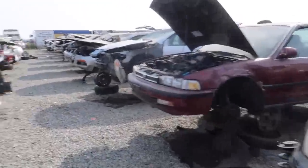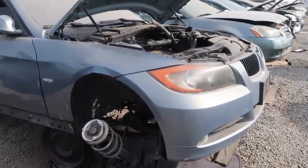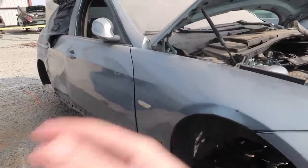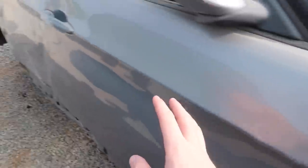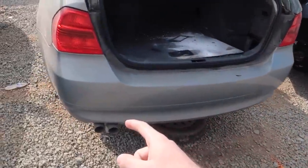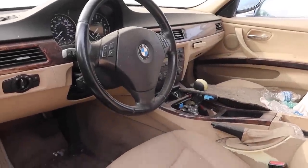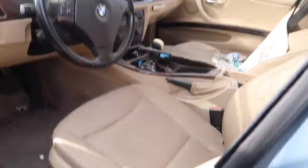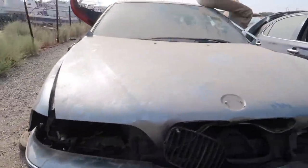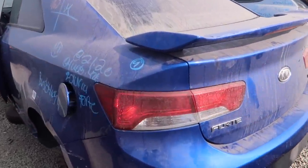Some of these cars have seen better days. This is a prime example of what you can find at Pick and Pull — it's pretty much an E90. If you find one on the used market with some body damage you can pick this one up, take the bumper off, the hood off. The whole side is messed up but the trunk, bumper, tail lights, front door, and side mirror are good, and the whole interior is in here. This is how I used to rebuild my cars for cheap.